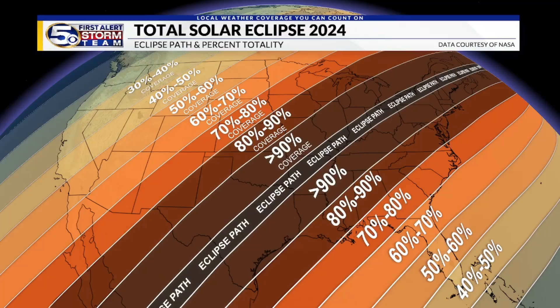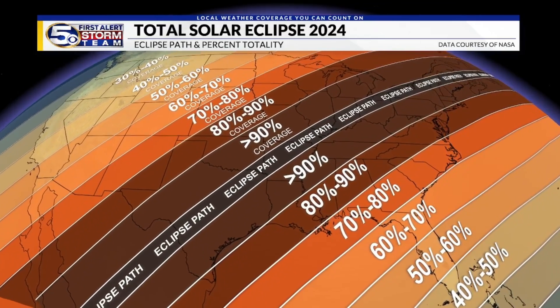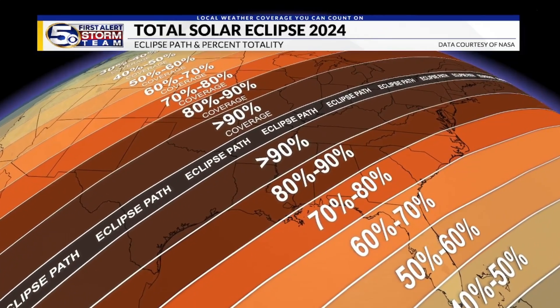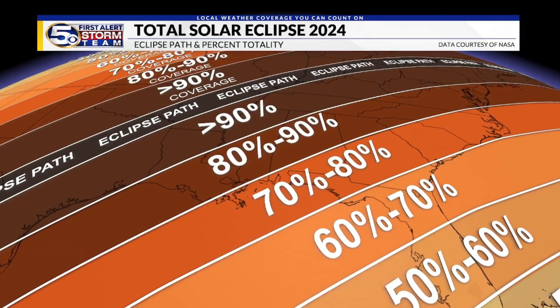Although the Gulf Coast does not fall under the path of totality, the partial solar eclipse will still be quite a sight. The percent of totality — or the amount of sun covered by the moon — will range from 75 to 82 percent, with the highest amount over Greene County, Mississippi, and Washington County in Alabama.